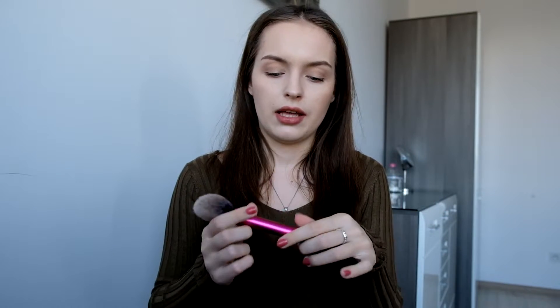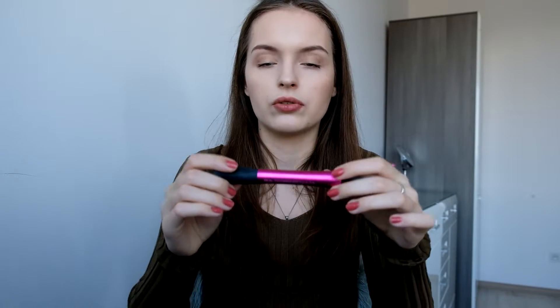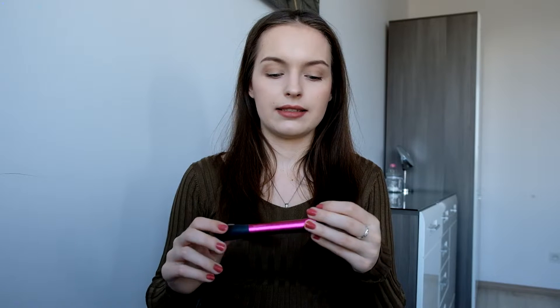Another favorite is a makeup brush — a blush brush from the brand Real Techniques. I got this for my birthday from one of my best friends. It was a really good gift because I'd been eyeing it for a while. I actually use it for bronzer rather than blush, and I think it works great for that.